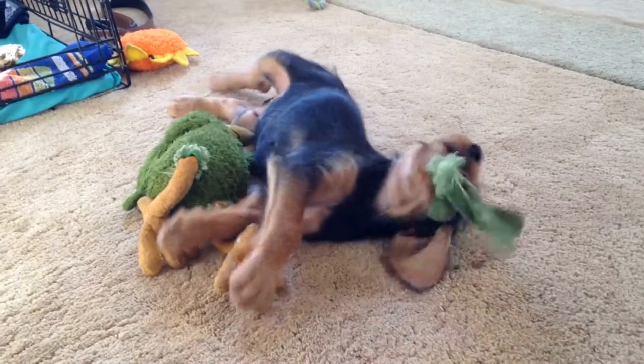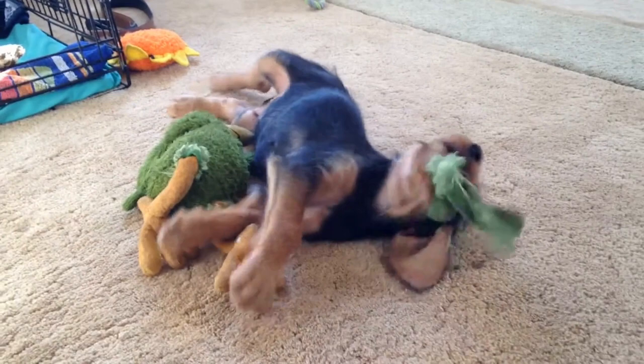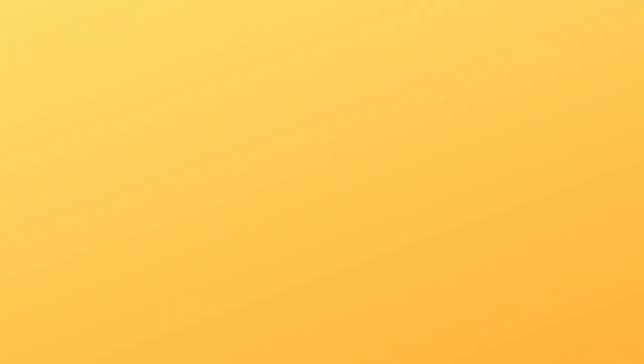The Otterhound's size and strength enable them to take on a sharp-toothed, razor-clawed otter that might weigh as much as 20 pounds.